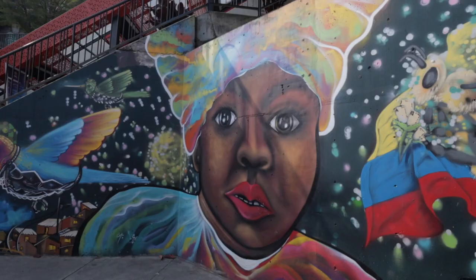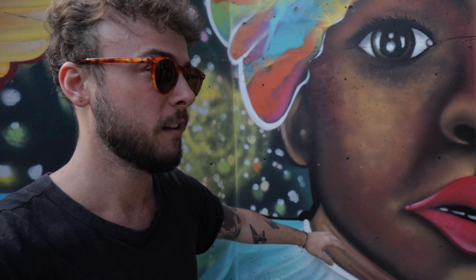Behind us is the Orion mural. The Orion operation is when they sent in a bunch of troops suddenly because Comuna 13 was becoming really bad — that's when it was the most dangerous neighborhood. They sent in troops and that's when this really started to become a safer neighborhood.